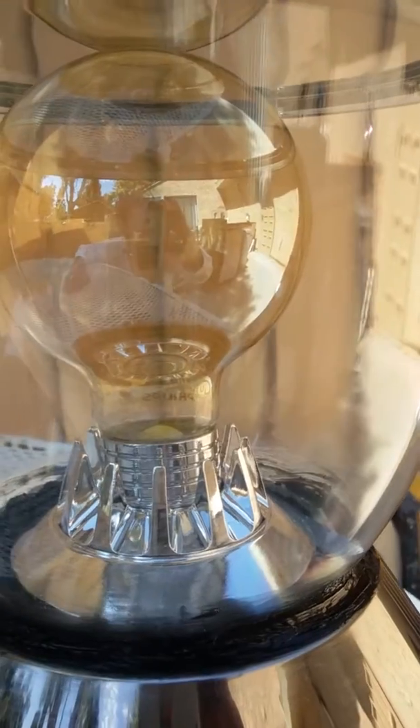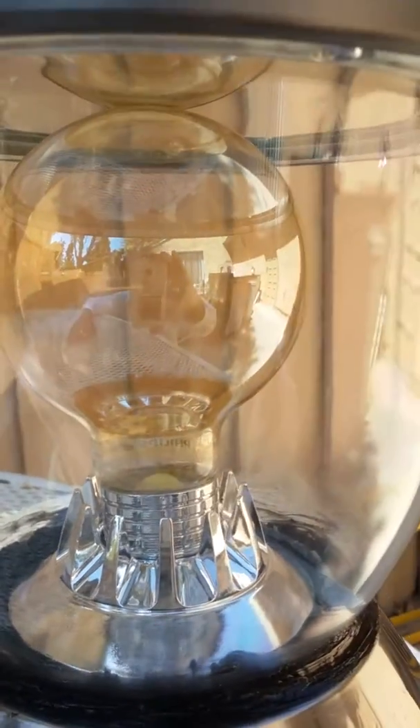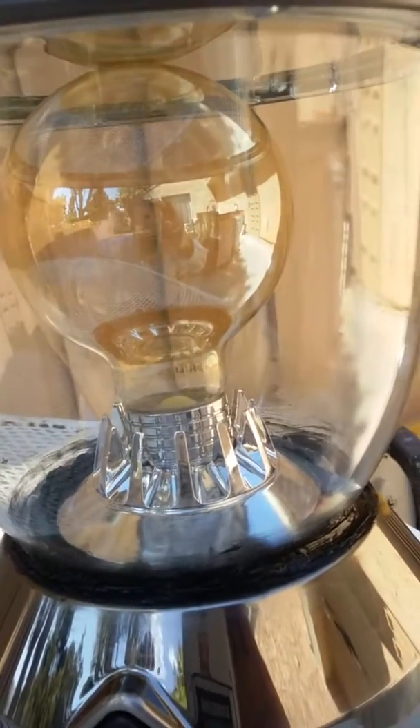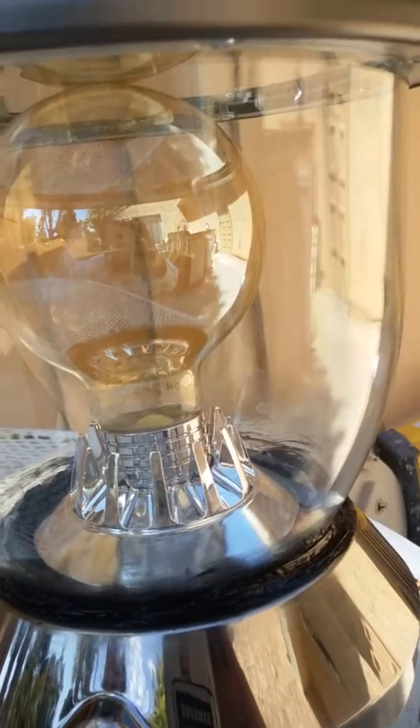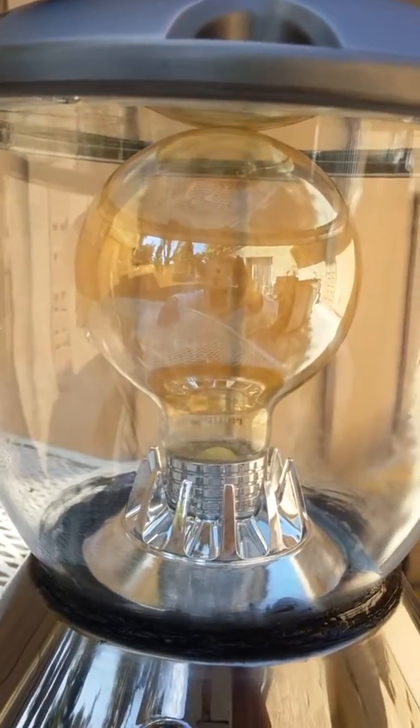This is a crystal clear — it looks like it's light. You can see the backyard on this one, where the other light bulb you can't see nothing. You can see me waving my hand, and this one in the back of my head, because this is a crystal clear light bulb.